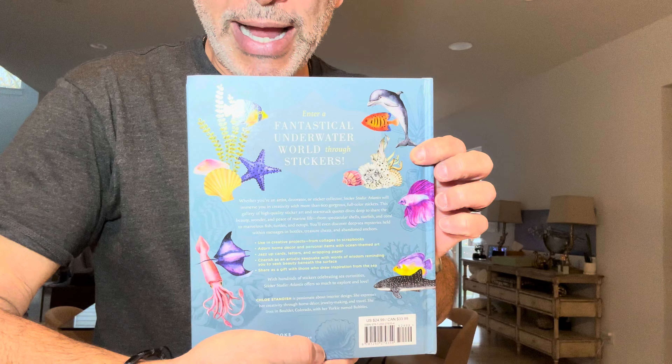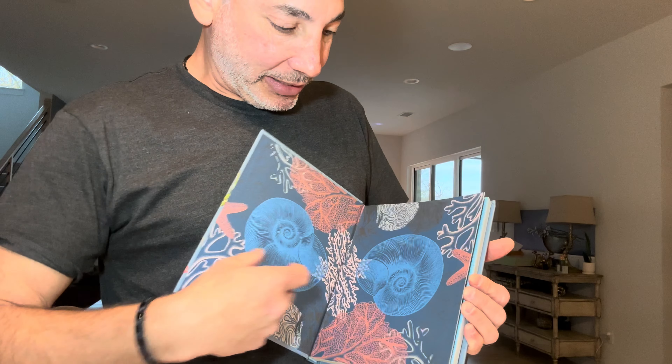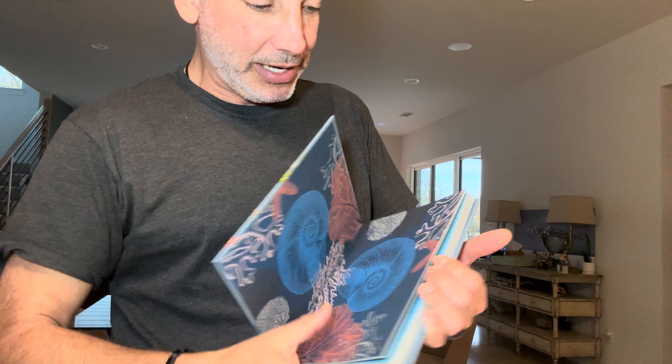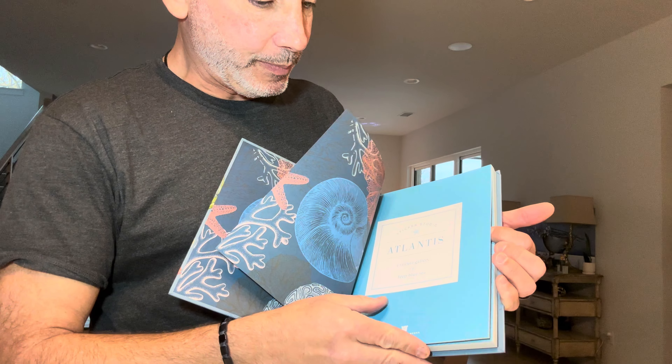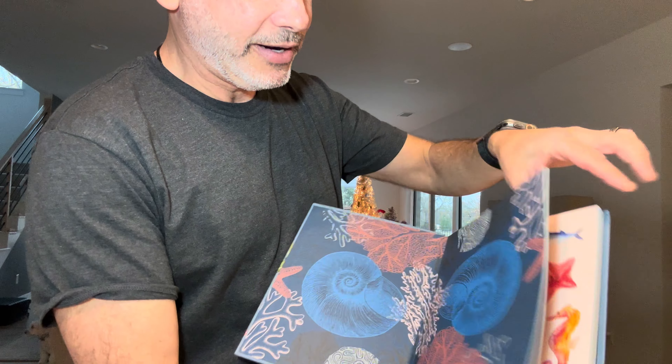Here's some information about the back of it. Let's check this out — we can see nice crisp pages, and as you go through the book, you've got pages of stickers.